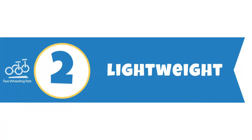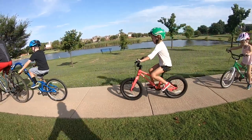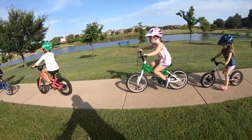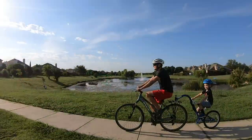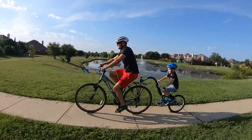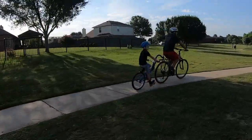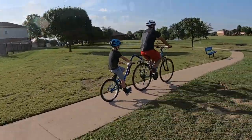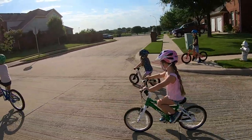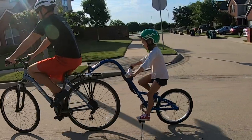2. Lightweight. The Burley Kazoo is a fantastic ride just for fun, for short errands, dropping a kid off at school, or extended family bike rides. At just 16.5 pounds, the Kazoo is pretty lightweight and easier than other trailer cycles to pull. Our favorite budget trailer cycle, the We Ride Copilot, weighs 24 pounds. As parents who do a lot of kid towing, we can attest to the fact that pulling less weight makes your ride a lot more enjoyable.